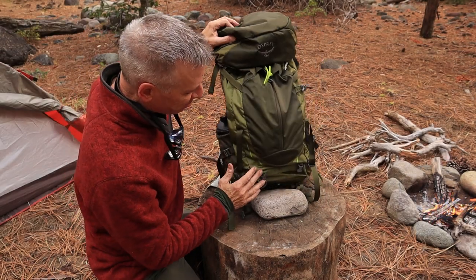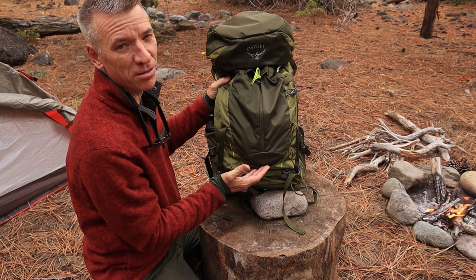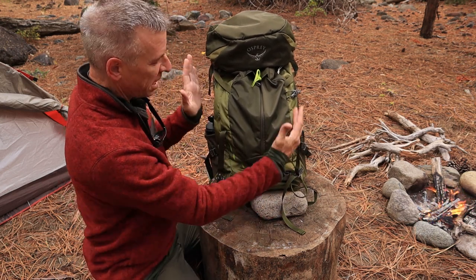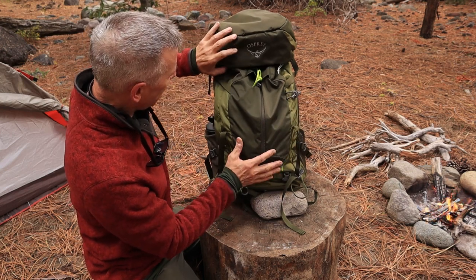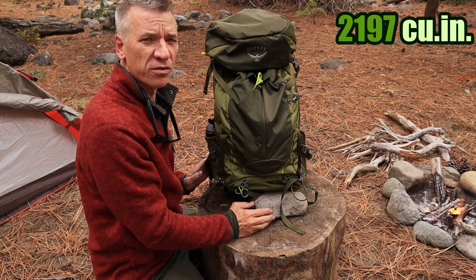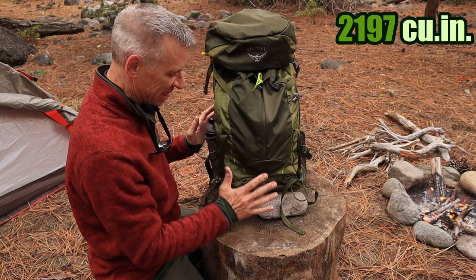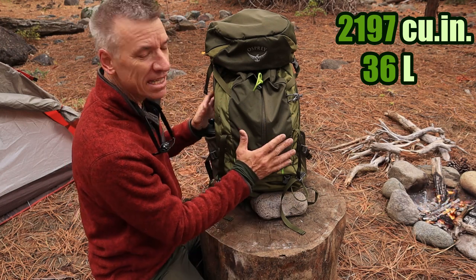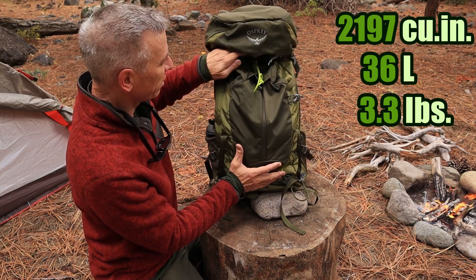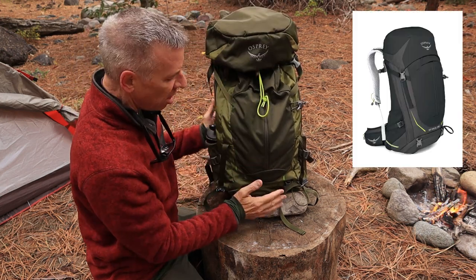We got the Osprey Stratos 36. This is a really decent pack. It's very similar, almost identical to the Osprey Stratos 24 — it's just bigger and narrower. It has a capacity of 2,197 cubic inches of space, 36 liters. It weighs 3.3 pounds. I like the weight of that. That's pretty decent.